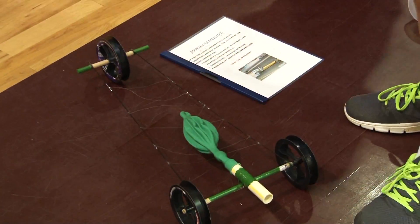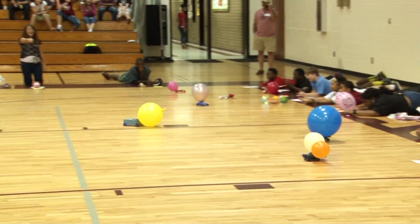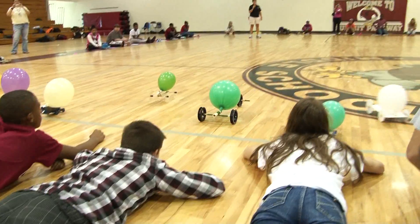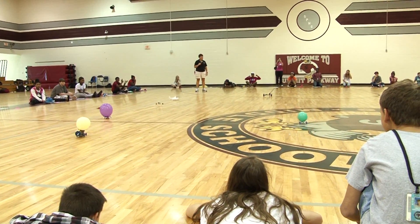The Get Fit program at Summit Parkway Middle School challenged its 8th grade students to a balloon car competition, where students designed and fabricated a car which accelerates from the propulsion of air released by a balloon attached to the car's chassis.